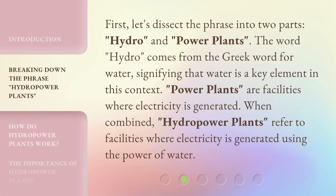First, let's dissect the phrase into two parts: hydro and power plants. The word hydro comes from the Greek word for water, signifying that water is a key element in this context. Power plants are facilities where electricity is generated. When combined, hydropower plants refer to facilities where electricity is generated using the power of water.